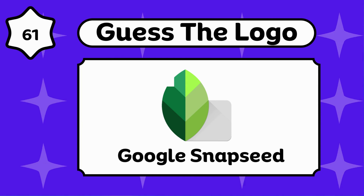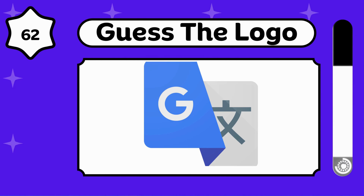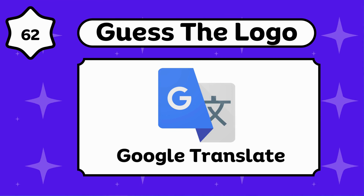Google Snapseed. Maybe you use this daily. Google Translate.